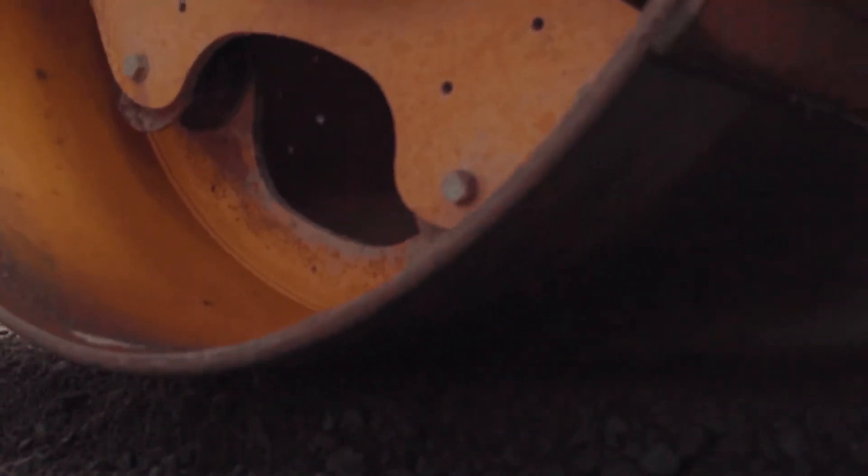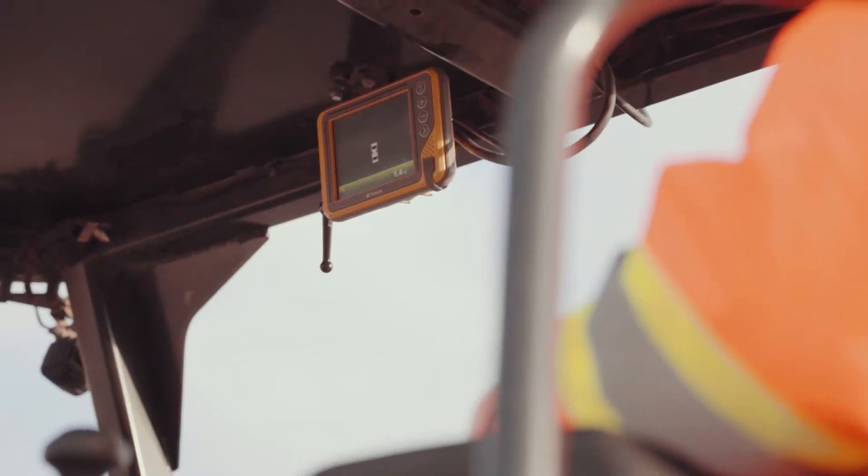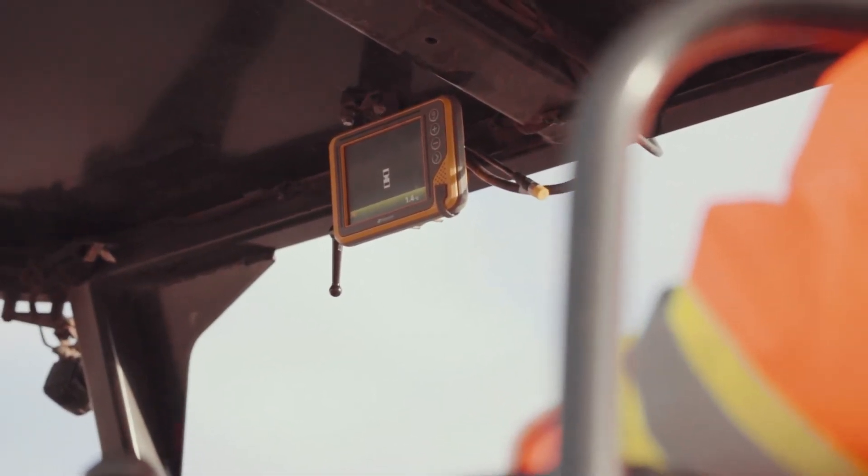It'll be followed up with intelligent compaction, where we'll know our compaction rates, have a geo-reference, temperature, a rating, and be able to ensure that we don't over-roll.